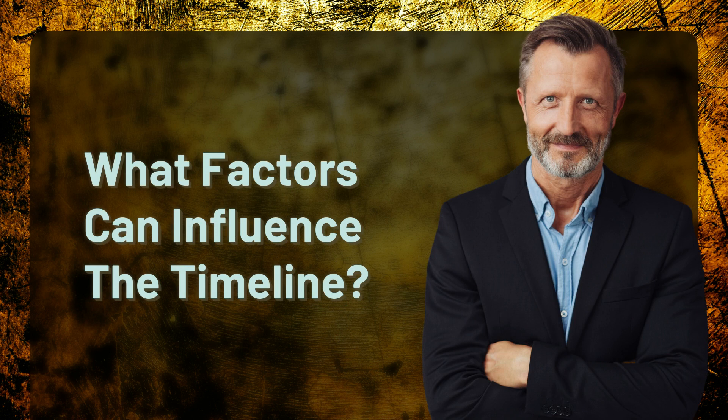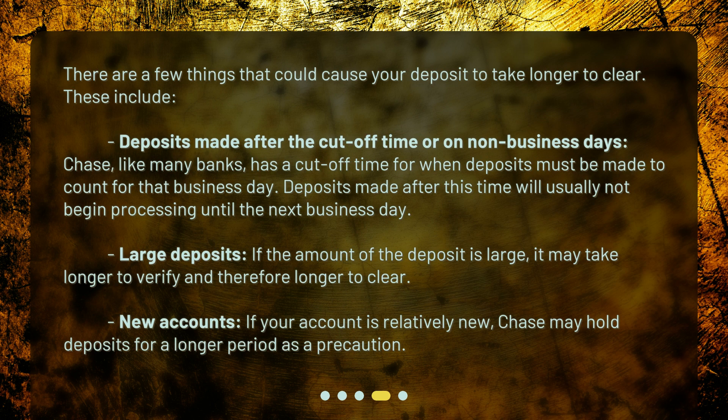What factors can influence the timeline? There are a few things that could cause your deposit to take longer to clear. These include deposits made after the cutoff time or on non-business days — Chase, like many banks, has a cutoff time for when deposits must be made to count for that business day, and deposits made after this time will usually not begin processing until the next business day. Large deposits may take longer to verify and therefore longer to clear. Additionally, if your account is relatively new, Chase may hold deposits for a longer period as a precaution.